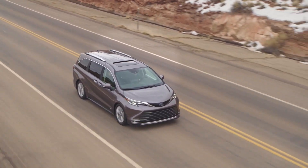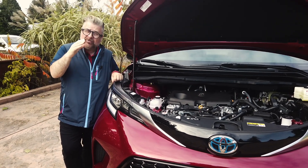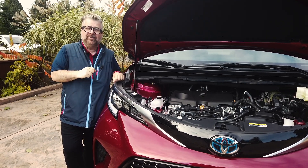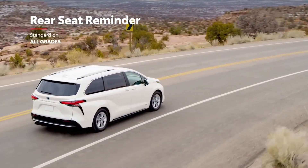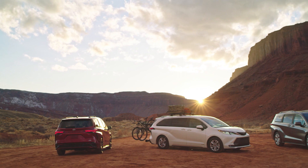Mate that to the electric motor in this hybrid vehicle and you'll get a total of 243 horsepower. Toyota engines are rock solid, and almost 250 horsepower makes for some real fun family driving. Rear seat reminder is standard on all grades. Pricing has not yet been announced for the new 2021 Toyota Sienna. I'm Nick Miles.